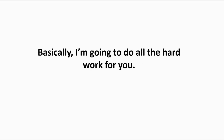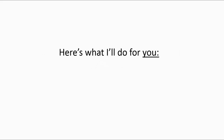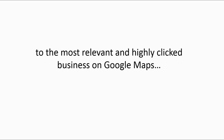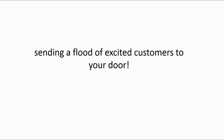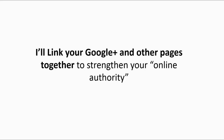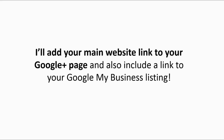Basically, I'm going to do all the hard work for you. I'm going to use the three Google tools that, when implemented together, take your business from never-before-seen to the most relevant and highly-clicked business on Google Maps, sending a flood of excited customers to your door. I'll claim your Google My Business listing before someone else does. I'll link your Google Plus and other pages together to strengthen your online authority. I'll add your main website link to your Google Plus page and also include a link to your Google My Business listing.